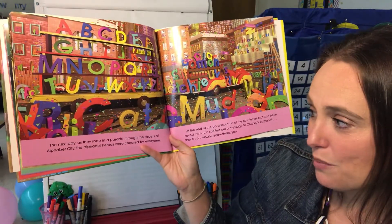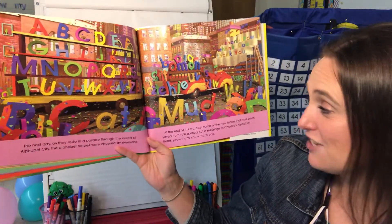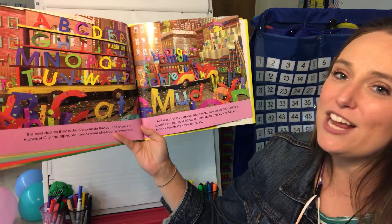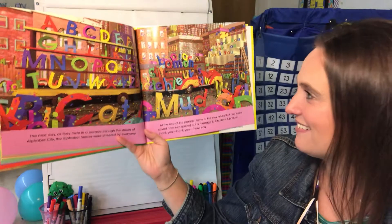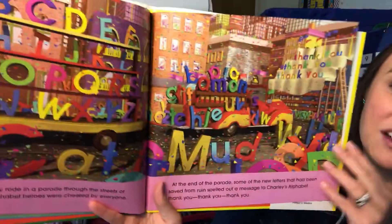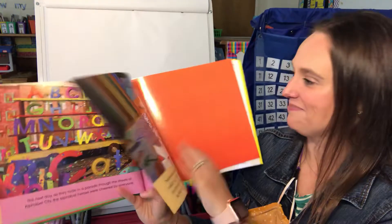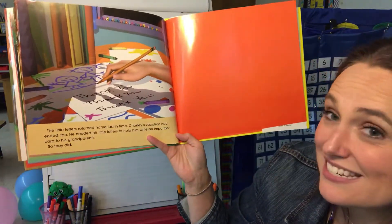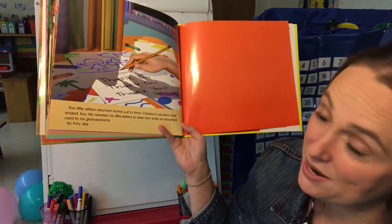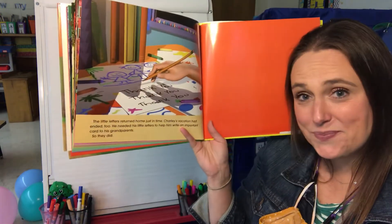The next day, as they rode in a parade through the streets of Alphabet City, the alphabet heroes were cheered by everyone. At the end of the parade, some of the new letters that had been saved from ruins spelled out a message to Charlie's alphabet: 'Thank you!' There are the words we read in the story — cat and mud. The little letters returned home just in time. Charlie's vacation had ended too, and he needed his little letters to help him write an important card to his grandparents. So they did — it says, 'Thank you.' The end.